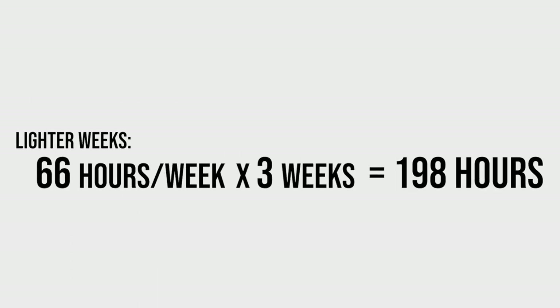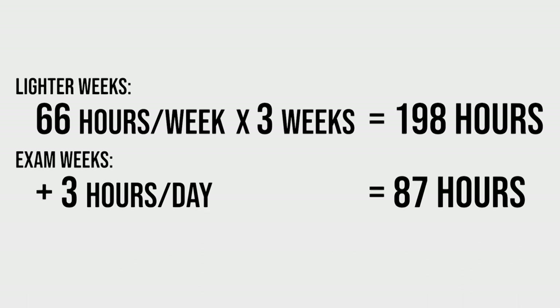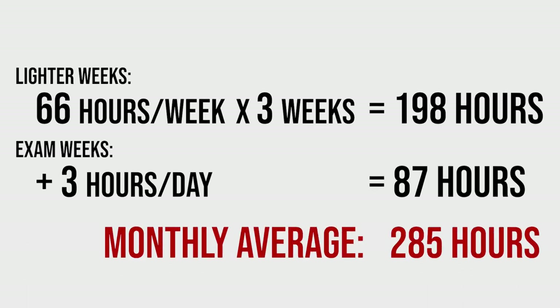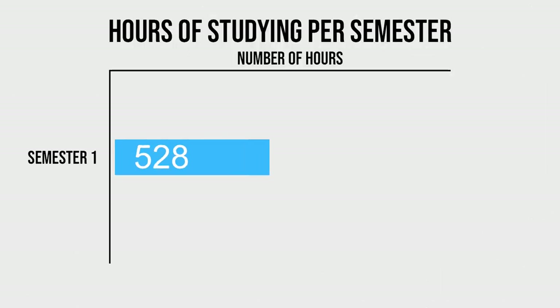On a monthly basis that comes to 66 hours on my lighter week, multiplied by three weeks for a total of 198 hours. And if you add an extra three hours per day on an exam week, that comes to 87 hours. That brings a ridiculous total for the first semester of 285 hours, or about 9.5 hours a day over 30 days. Each semester of medical school was about four and a half months, so my first semester total came to an insane 1,282 hours.